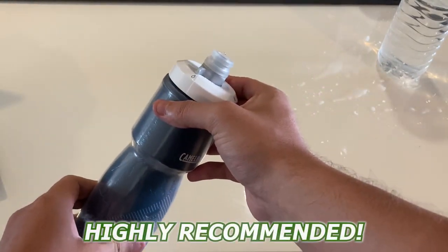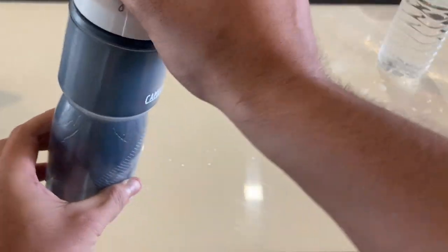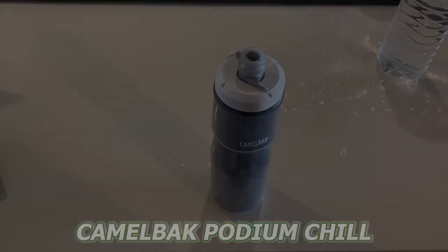Overall, I'd recommend the Camelback Podium Chill for those bikers who are still looking for a bottle that's easy to clean, stylish, and one that's sure to last a good while.